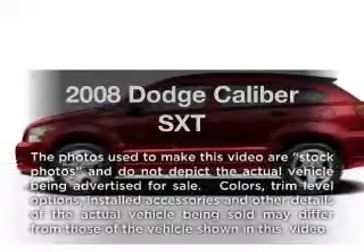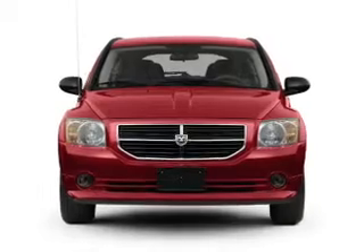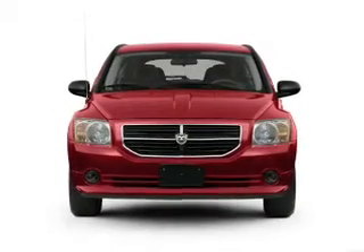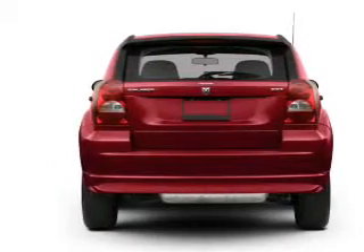Introducing the 2008 Dodge Caliber — everything you need under one roof with this great vehicle. With an efficient four-cylinder engine connected to a smooth-shifting transmission, premium wheels lend a distinctive appearance.